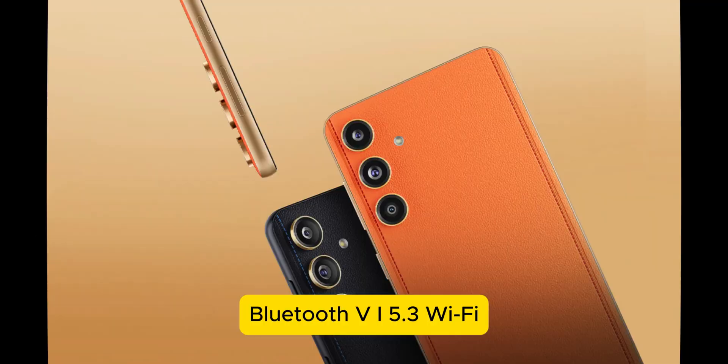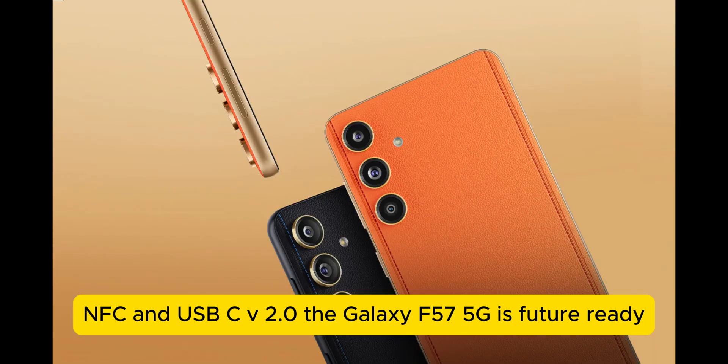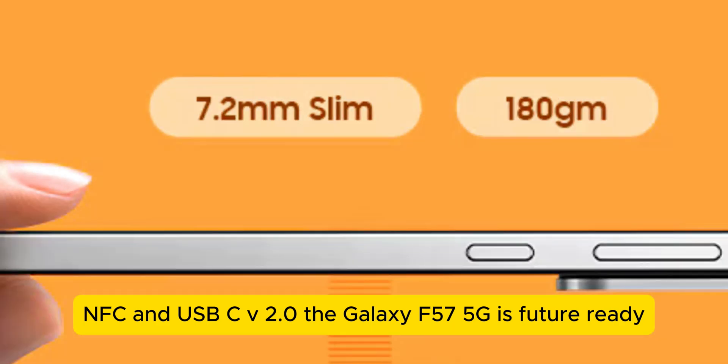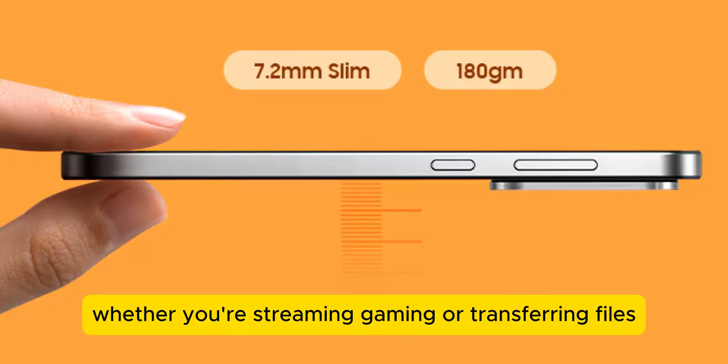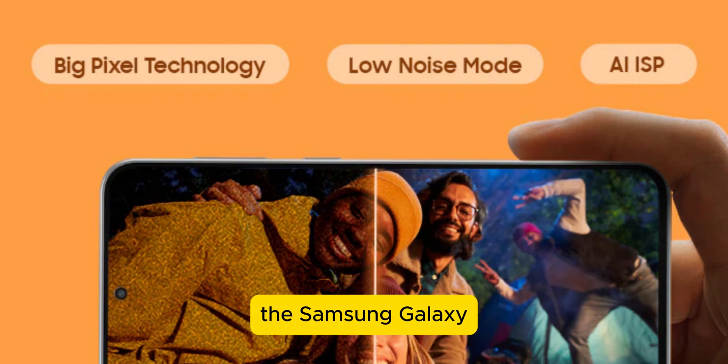With support for 4G, 5G, VoLTE, Bluetooth 5.3, Wi-Fi, NFC, and USB-C 2.0, the Galaxy F57 5G is future-ready. Whether you're streaming, gaming, or transferring files, you'll benefit from high-speed connectivity across the board.